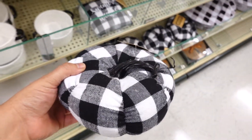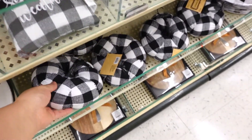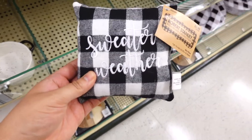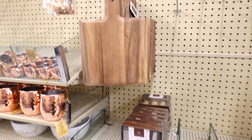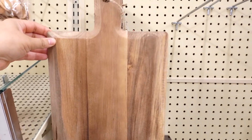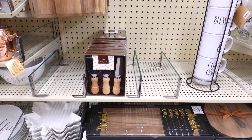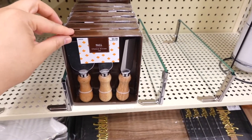Aren't these pumpkins adorable? They're $9.99. And look at the little pillow that matches — so cute! They're bringing more stuff in, which gets me more excited. Look at this cutting board — so cute! They also have some cheese knives, these are $9.99.